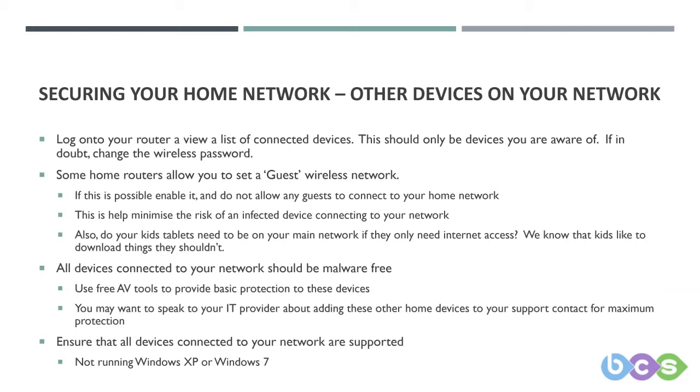Protecting your home network has now become ever more important. All devices should have sufficient antivirus protection. There may be free products out there, but for the best protection, it's worth asking your IT provider to place these extra devices on support. Does your IT provider know that you've got other devices connecting to the corporate network? These are things we should be thinking about.